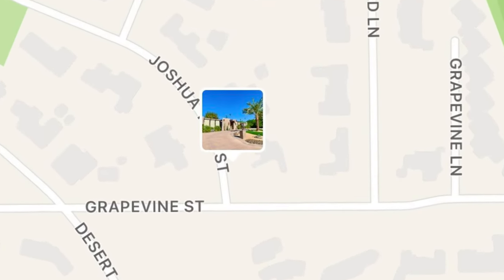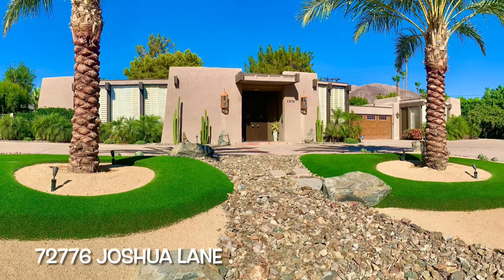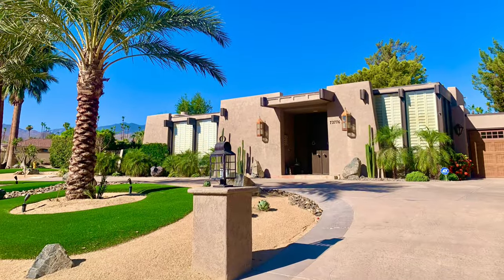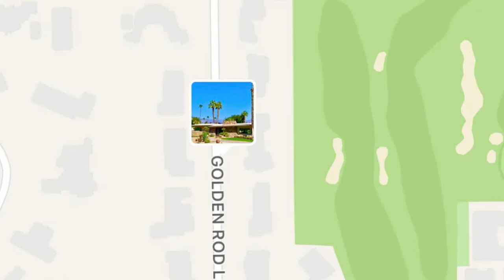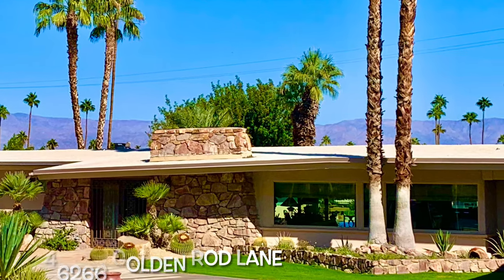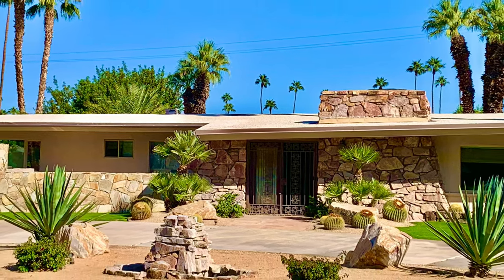First stop: 72776 Joshua Lane. To me, this house epitomizes mid-century — clean lines, huge windows, placed to take advantage of the beautiful desert vistas. Second stop: 46266 Goldenrod Lane. Every time I see this house, I say I want it. The low roofline with the huge picture windows — the house projects an aura of cool, even in 100-degree heat.